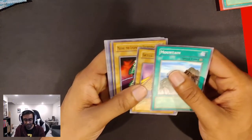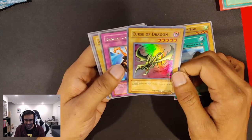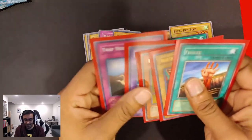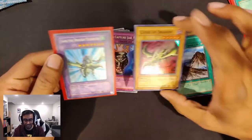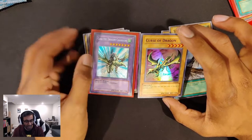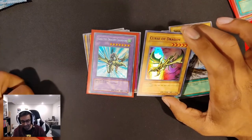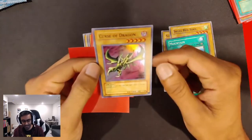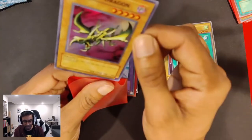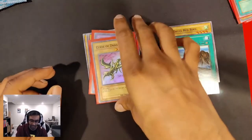Mountain, Skull Redbird, Masaki the Legendary Swordsman — Curse of Dragon! There we go. Yeah, we got it to be paired up with our Gaia the Dragon Champion. What a beautiful pairing — we were able to pull one. That is truly epic. The quality of this card is on point too. Centering looks pretty solid, no print lines that I can see, no whiting on the edges. That is a truly fantastic pull.